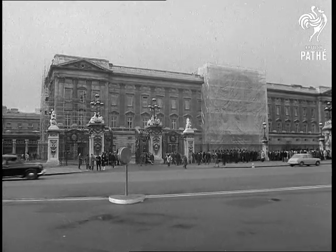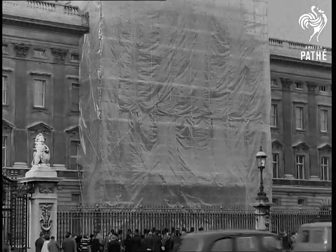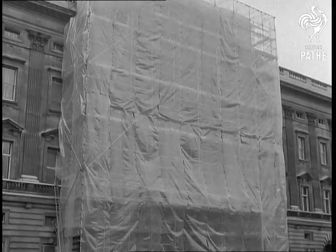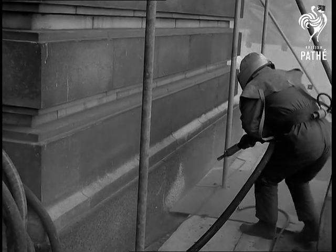Buckingham Palace is getting a 9,000 pound facelift. 15 years of London grime has left its mark on one of the nation's biggest tourist attractions. Protective sheeting now covers the familiar central part of the front of the palace, while sandblasting experts erase the marks of time.